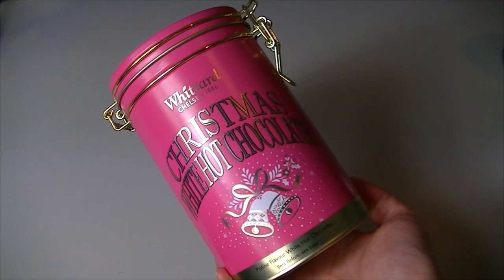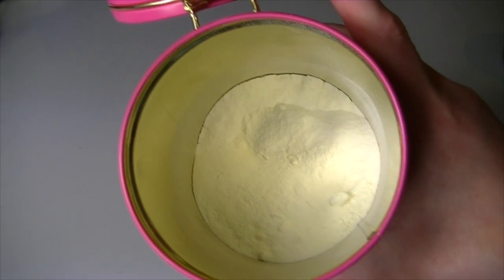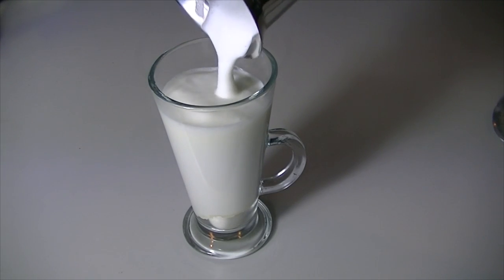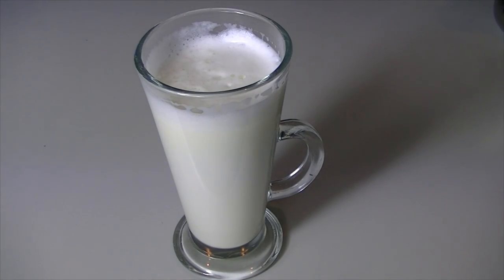My final hot chocolate is this one from Whittard's. I was suckered in by the shiny pink tin, but you can actually get refills for this one, which I really like. It's a praline-flavoured white hot chocolate, so it's a little bit different. I do like the nutty ones, and this one is very creamy - I think because it's white hot chocolate. You just add milk - it's a powder. Because it's so sweet and creamy, I think it's less of an everyday hot chocolate and more of a rich treat. White hot chocolate is quite a big thing at the moment, and the added praline just tastes lovely.